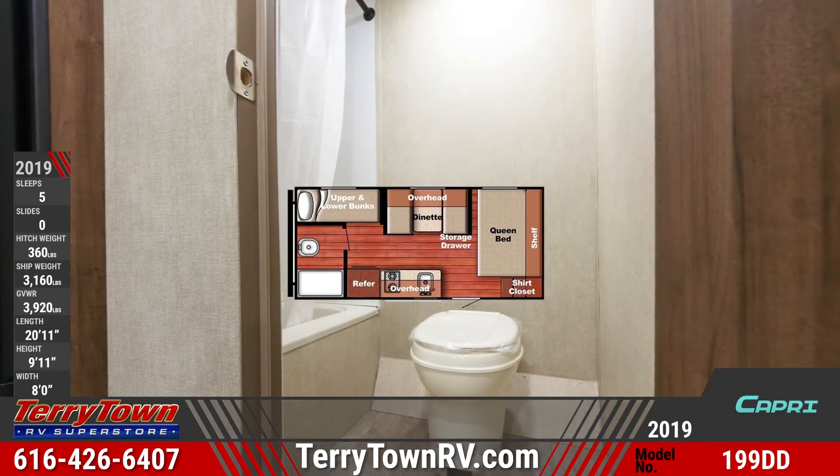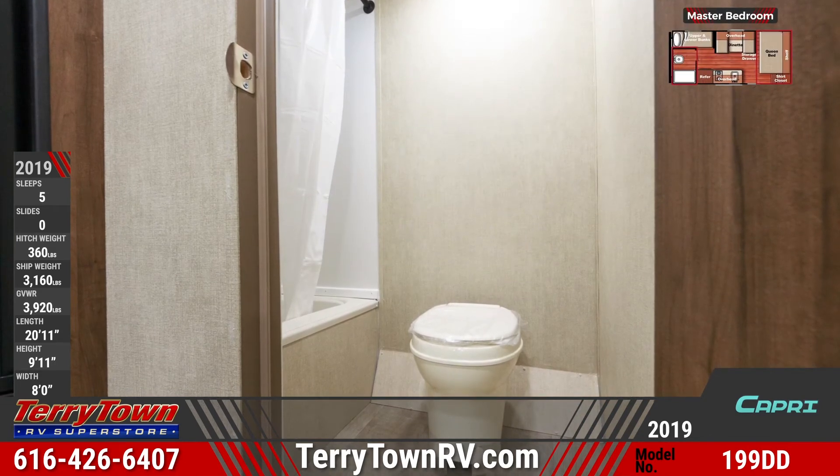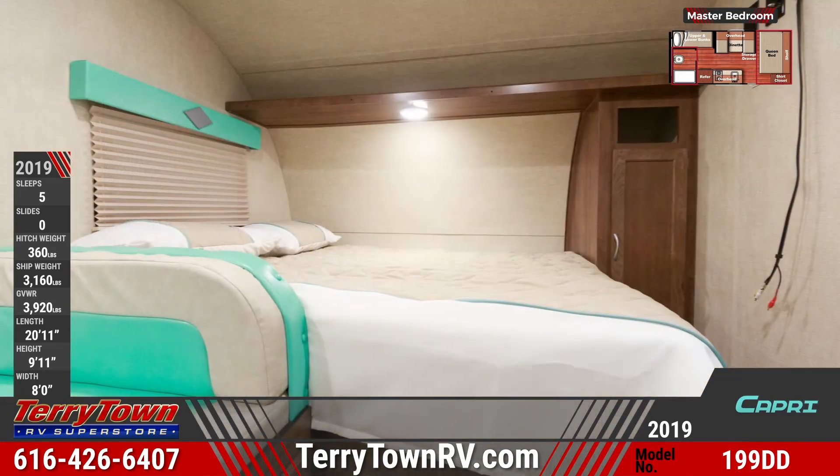The bath has a full size hardwood door and combo tub shower for convenience. The master bedroom area holds a queen bed with a wardrobe and overhead storage and lighting.